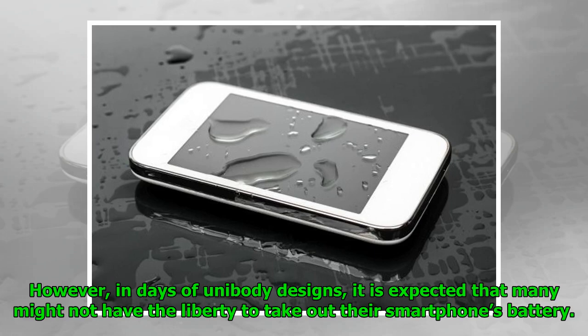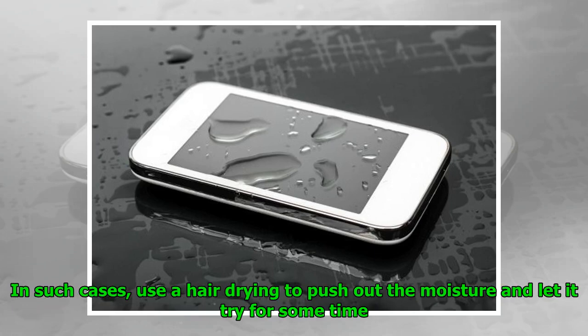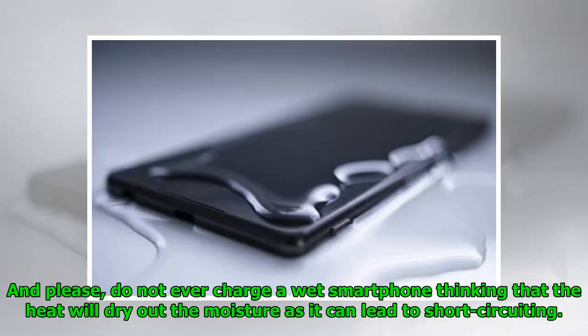However, in the age of unibody designs, many might not have the liberty to take out their smartphone's battery. In such cases, use a hair dryer to push out the moisture and let it dry for some time. And please, do not ever charge a wet smartphone thinking that the heat will dry out the moisture, as it can lead to short circuiting.